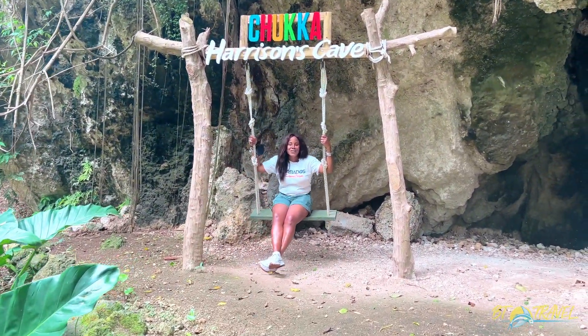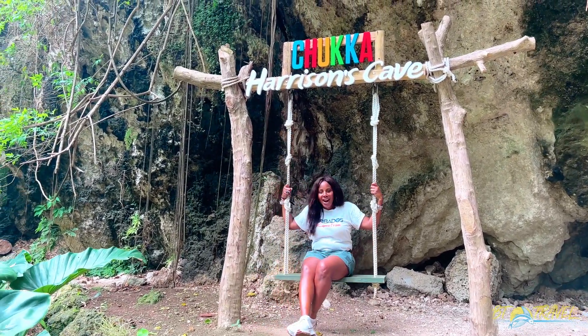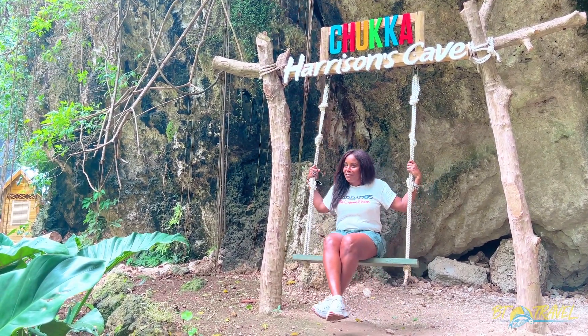Hey guys, it's Natasha King, your Bajan tourist. Welcome to BT Travel. Today I'm at Harrison Cave Eco Adventure Park and I'm about to go on an adventure.